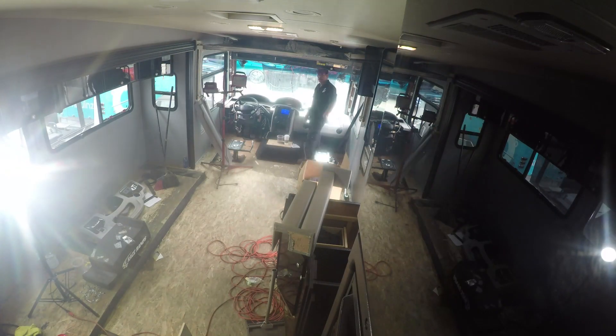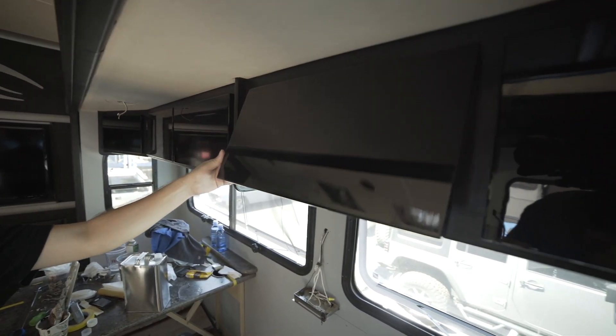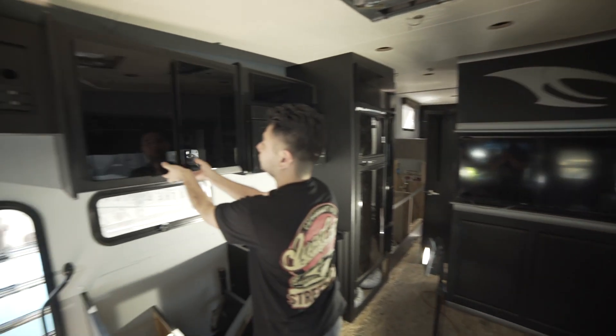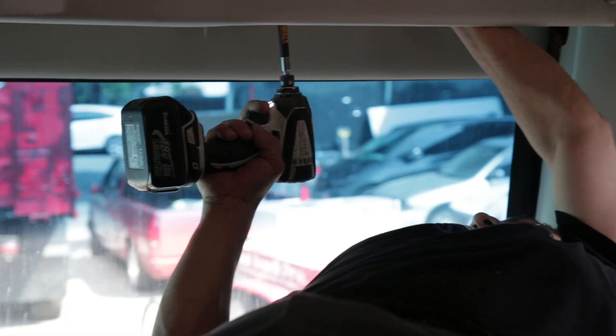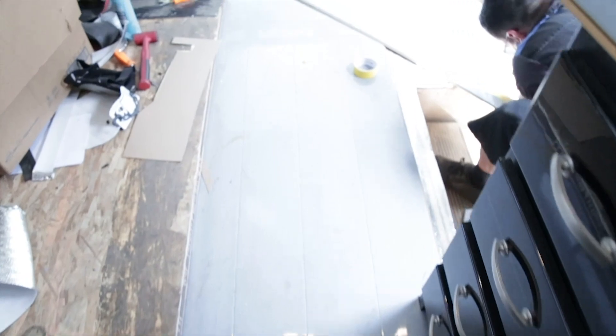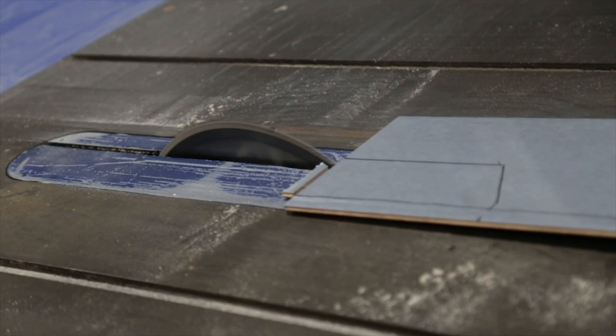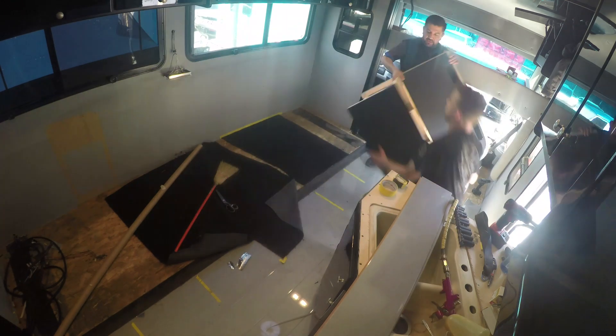We've got everybody in here. Guys are doing the flooring. The whole thing has to be done tonight. The next step is to install the floors — we have a lot to do. Once we take the old carpet out, we start laying the laminate panels, which is the floor. Once we get the floor down, we see a couple of pieces we're going to need to cut to follow the pattern of the vehicle.